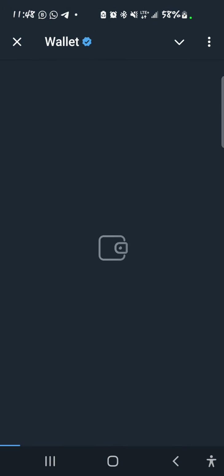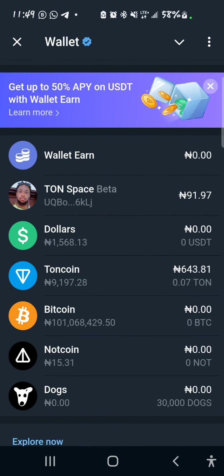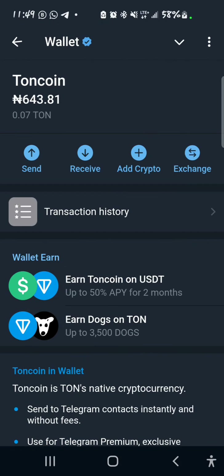If you select Wallets it brings you here. Another thing you need is to fund your wallet with TON, because you're going to need TON to pay the gas fee to swap your DOGS to USDT or to TON. When you want to do that, select the TON coin and tap on receive to copy the deposit address.